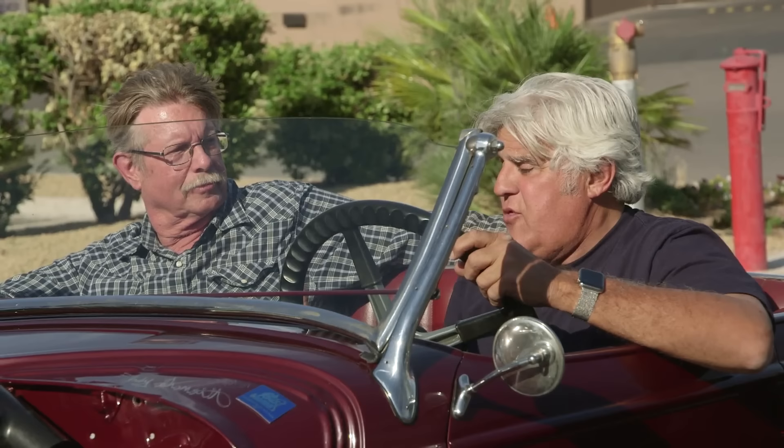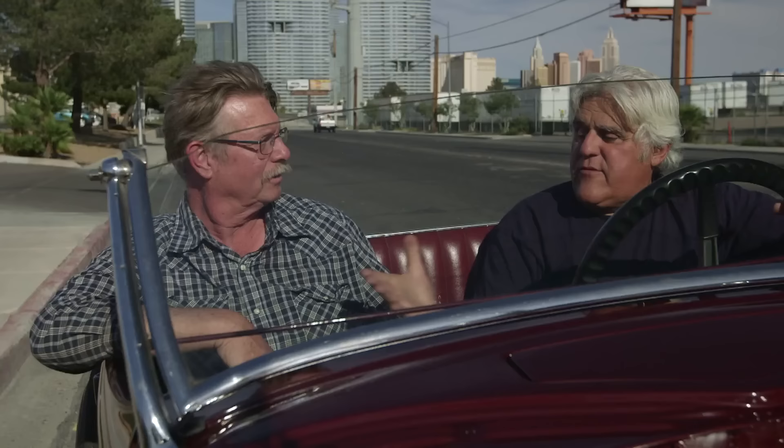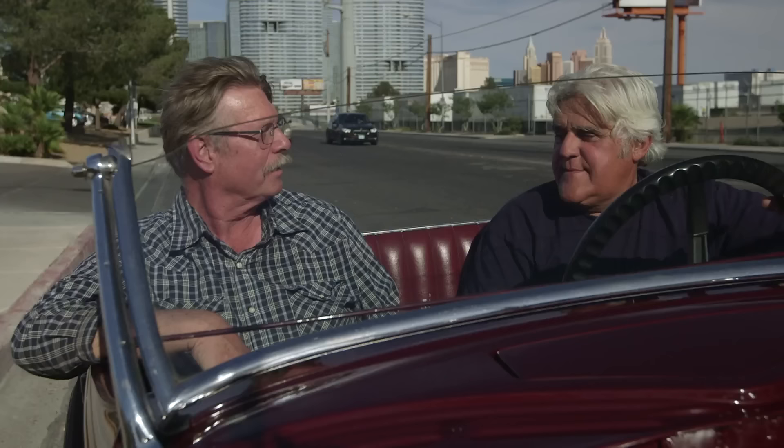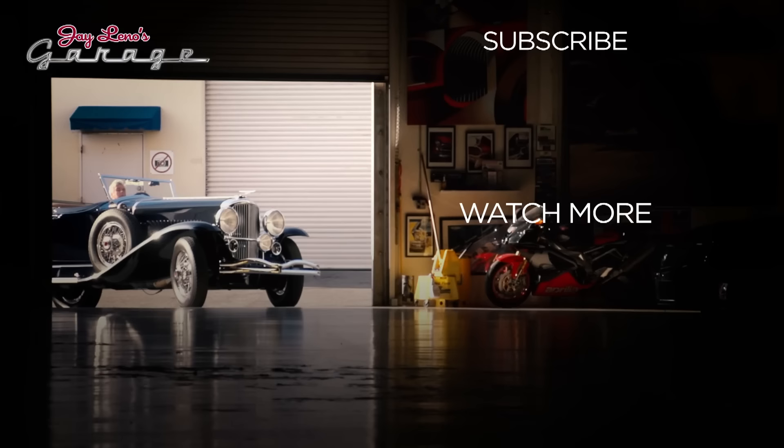What a thrill this has been to drive a piece of history. This is a car I've read about since I was a little kid, so it's really exciting to actually drive it. Dave, it's a testament to you guys — thank you for saving and preserving a piece of history. Here in America we have things for 15 or 20 years, think they're cool, then throw them away. For you guys to recognize this as a true piece of hot rod history from the very beginning of hot rodding and preserve it the way you have — it's really a testament. Thank you very much. And thank you, Jay, for your appreciation of the history and trying to promote it — the pleasure is all ours.